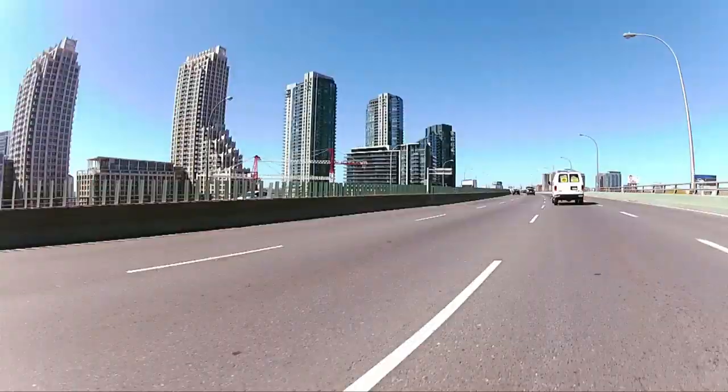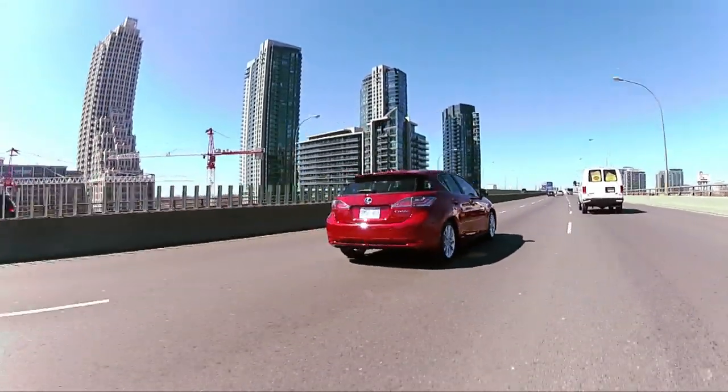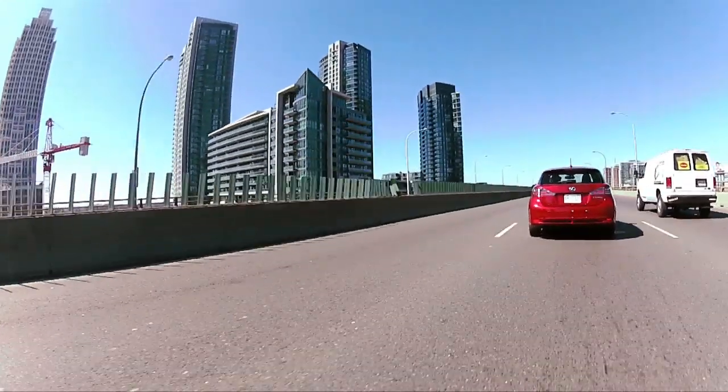What would you cross-shop this against? I think I'd be looking at the diesel Audi A3 for sure. Probably a Mercedes B-Class. Yeah, the new B-Class, when it gets here, will definitely be cross-shopped against this. Otherwise, there's not too much that's luxury and small — it's a pretty small segment.